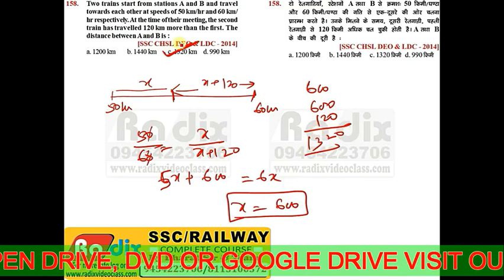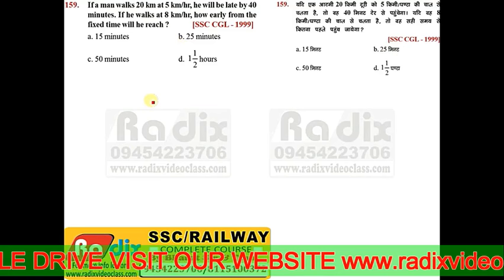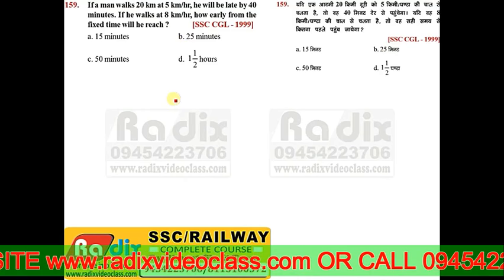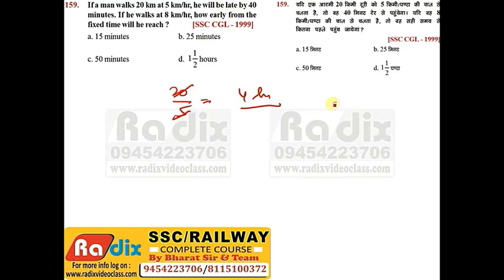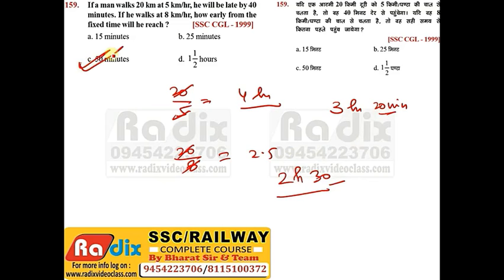Question 159: A man walks 20 km at 5 kmph, taking 4 hours, and arrives 40 minutes late. So the exact required time is 3 hours 20 minutes. If he walks at 8 kmph, he takes 20/8 = 2.5 hours = 2 hours 30 minutes. He arrives 3 hours 20 minutes minus 2 hours 30 minutes = 50 minutes early. Answer is option C.